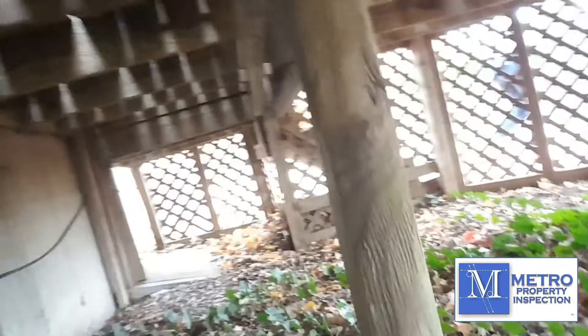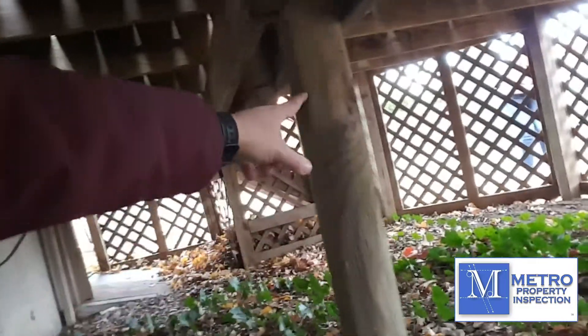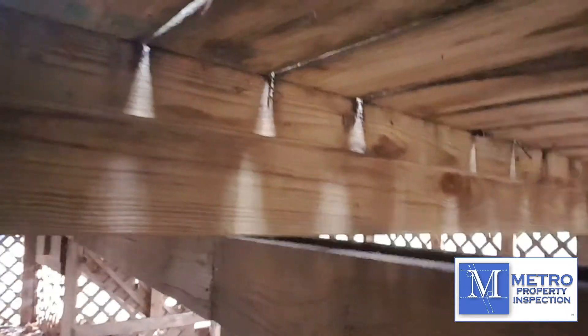Over here I'll show you another thing. This right here is a landscape timber, and that is not designed for structural support. And if you look here, you can tell that this header that the landscape timber is holding up is not providing any support for the deck at all.